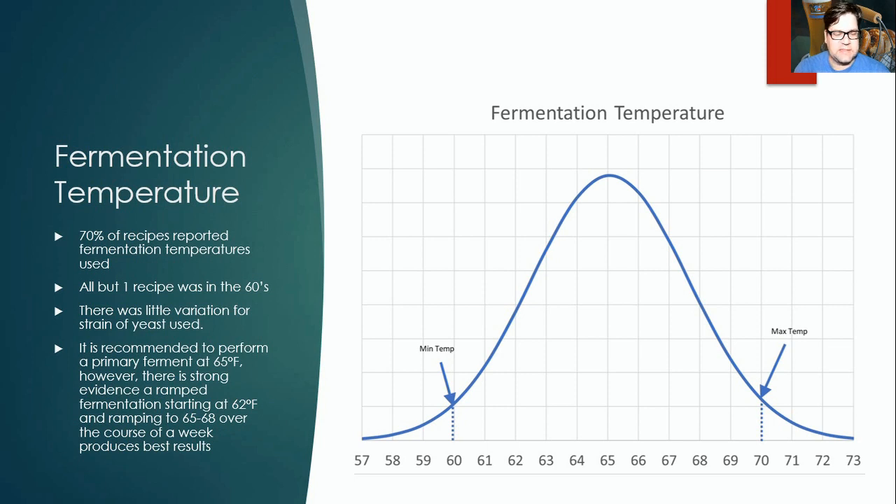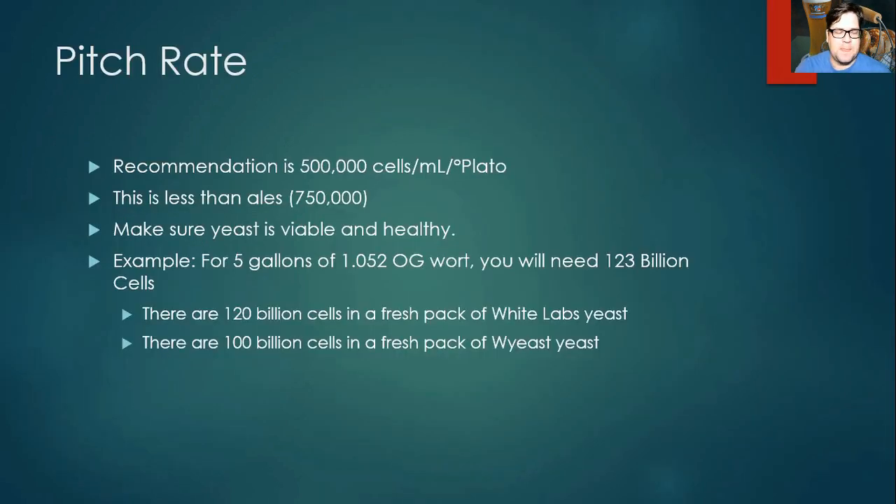One notable recipe in the data set is Nick Corona's hefeweizen. He won NHC Best of Show with his hefeweizen, starting at 62°F, going to 65°F and then 68°F. Not only did he win Best of Show at NHC, he also won Best of Show the same year at the Masters Championship of Amateur Brewers — winning both is huge. Based on that and Jameel's guidance, our suggested recipe uses that same fermentation profile, since both sources are very credible.